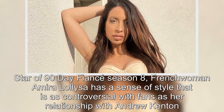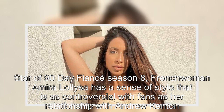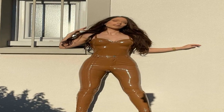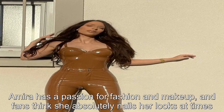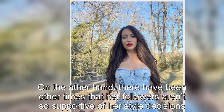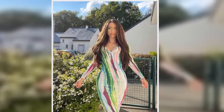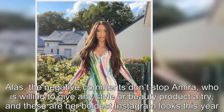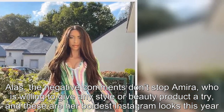Star of 90 Day Fiancé Season 8, Frenchwoman Amira Lollysa, has a sense of style that is as controversial with fans as her relationship with Andrew Kenton. Amira has a passion for fashion and makeup, and fans think she absolutely nails her looks at times. On the other hand, there have been other times that her followers aren't so supportive of her style decisions. The negative comments don't stop Amira, who is willing to give any style or beauty product a try.